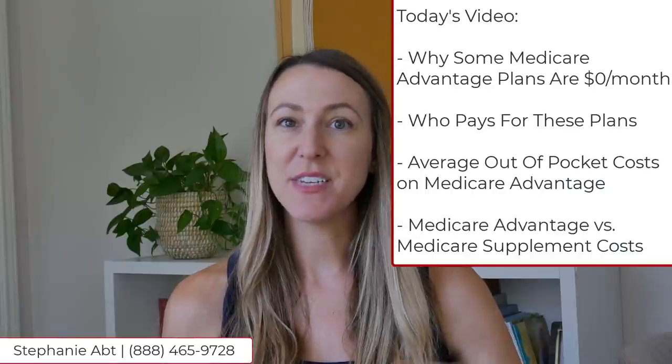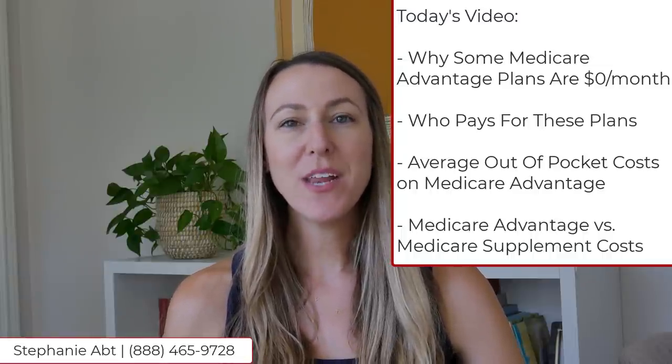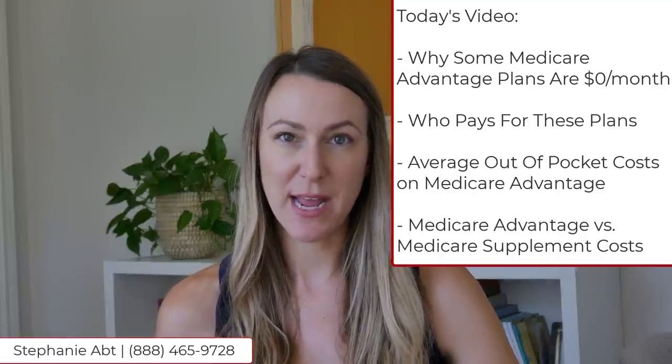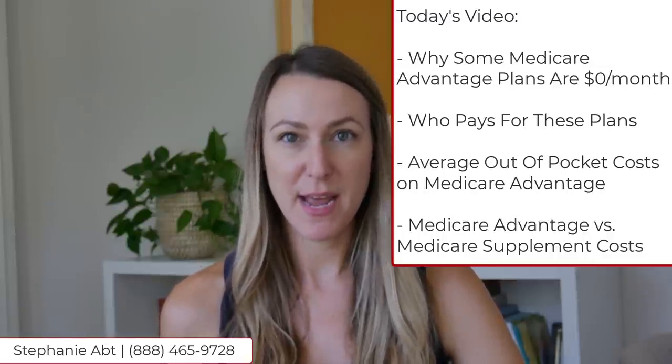In this video, we're going to talk about why some Medicare Advantage plans have a zero dollar per month premium, who pays for these Medicare Advantage plans, what your average costs really are if you have a Medicare Advantage plan, and we'll also compare those costs to costs you may see if you have a Medicare Supplement plan. Additionally, I'm going to debunk some sneaky advertising tricks that you want to watch out for when it comes to Medicare Advantage.